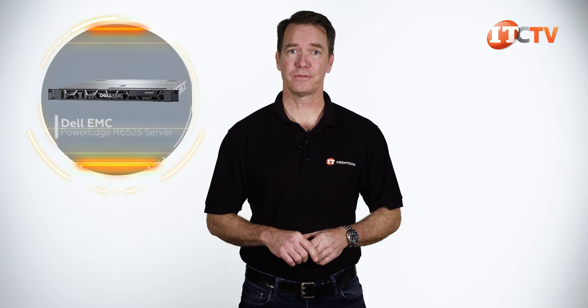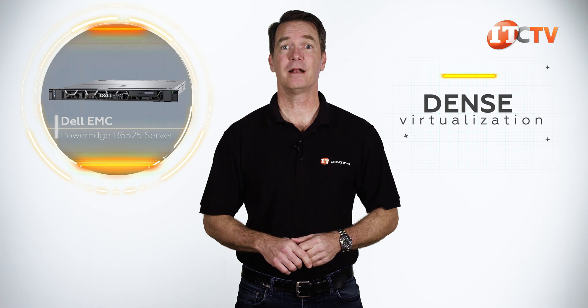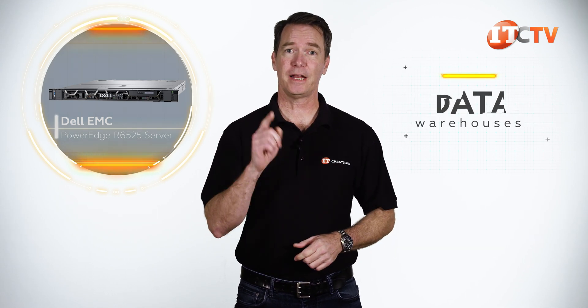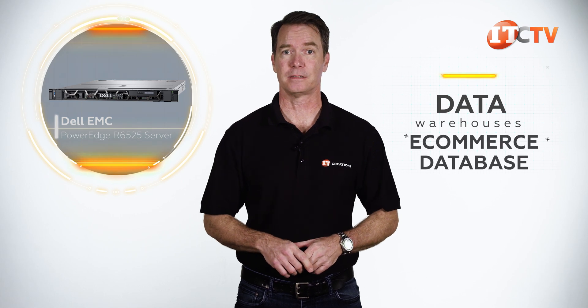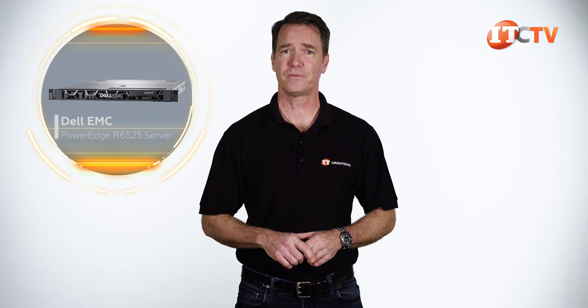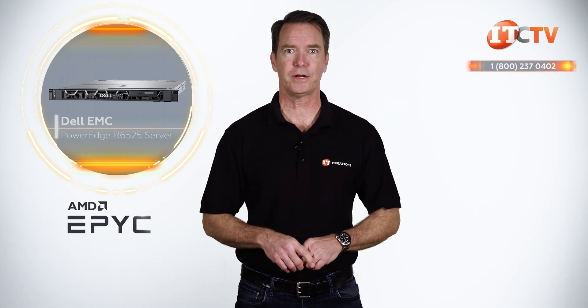There's a lot going on with this little 1U server. These systems are great for high-performance computing, dense virtualization, VDI deployments, demanding workloads and applications such as data warehouses, e-commerce, and databases. The Dell EMC PowerEdge R6525 has a great capacity for flexibility, and with AMD processors, you can reap the rewards of some serious core counts.